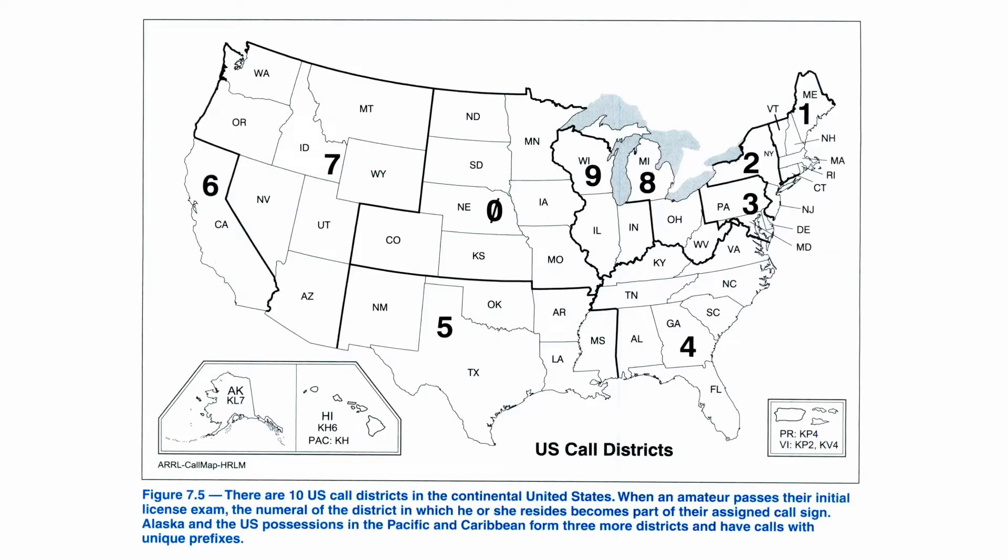The call districts you see in the book — the map with the numbers for various sections — don't really mean as much as they used to. When you live in a call district and you get your call sign, you will get one with that number in it. But you might move, like that guy who moved from Hawaii to Washington, and you can keep your call sign. It used to be that if you operated in another district, you had to sign with that district — for example, I could say KE0OG portable 6 if I were in California. Some people do that occasionally, but it's rare.